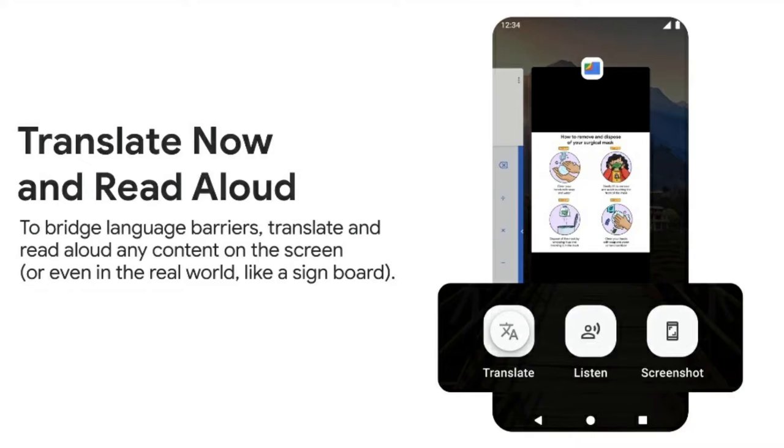This smartphone comes pre-installed with Google Duo, Snapchat, and the latest version of the Google Camera Go application, which lets you take good photos using the 13 megapixel camera. Other features include a voice assistant, auto reading aloud of text, language translation, and Google Play Store support.